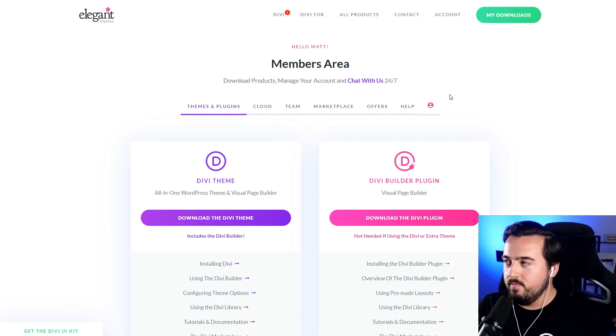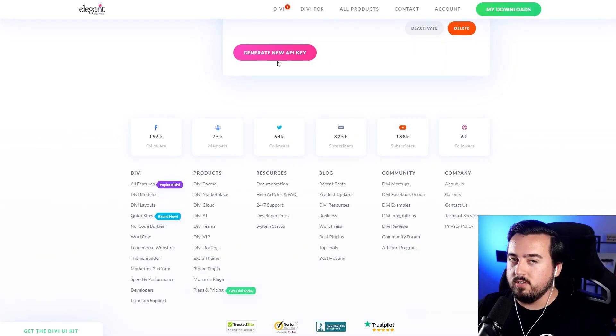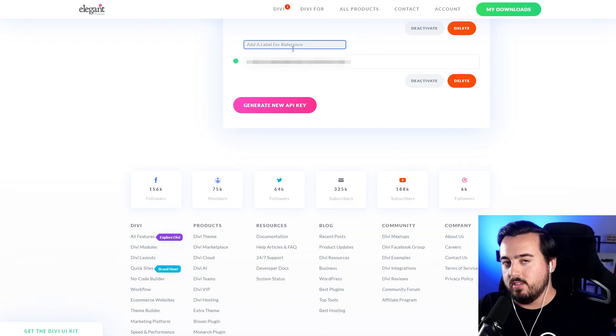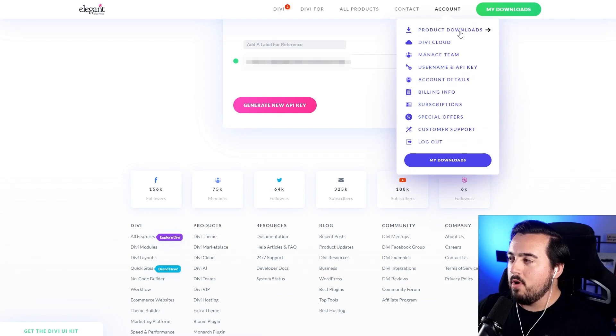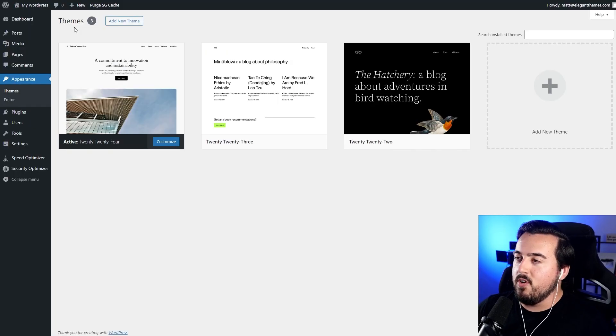Before we install Divi, we need to purchase it from ElegantThemes.com. Once you do that, you can go to Account, Username, and API Key. We're going to scroll down and select Generate New API Key. Once you do that, you can click to copy it and also add a label for reference. Now we can go back over to Account, Product Downloads, and from here we want to select Download the Divi Theme.